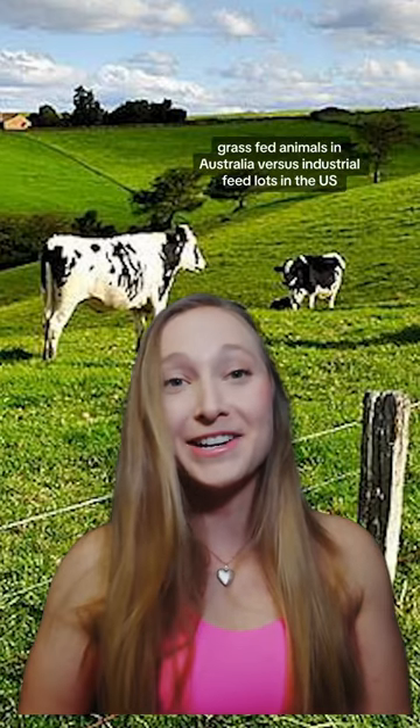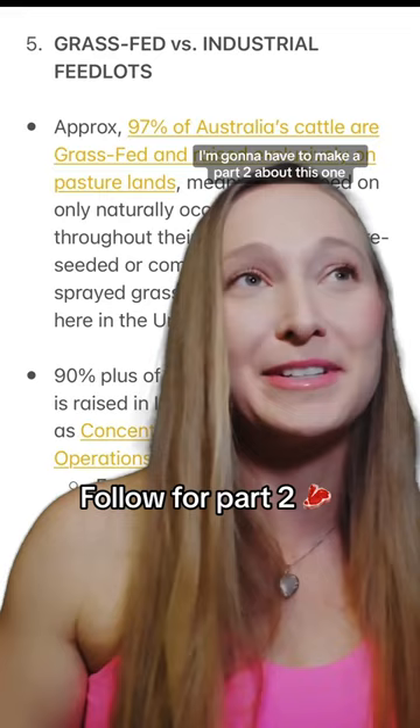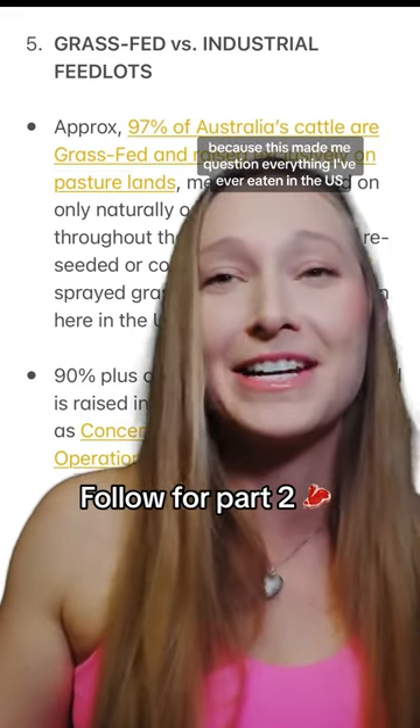Now this is a big one: grass-fed animals in Australia versus industrial feedlots in the U.S. I'm going to have to make a part two about this one, because this made me question everything I've ever eaten in the U.S. Follow for part two.